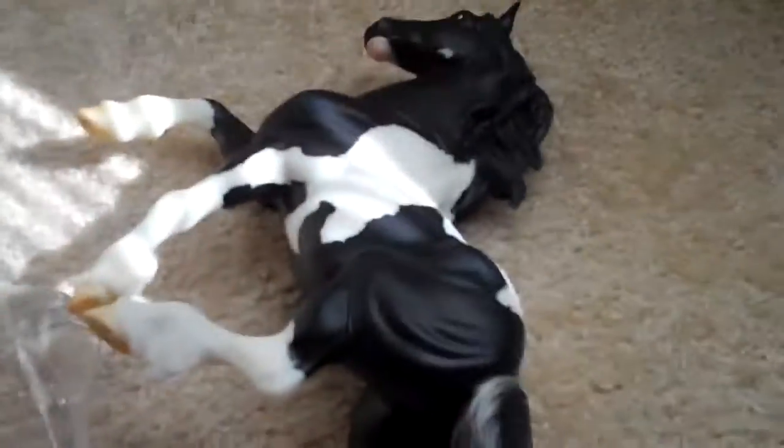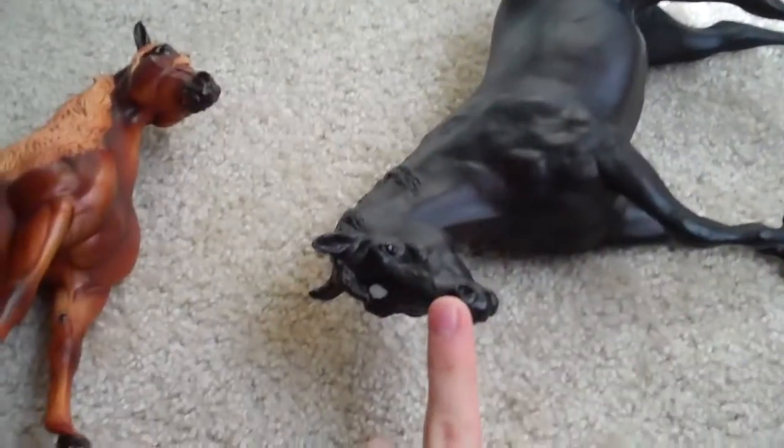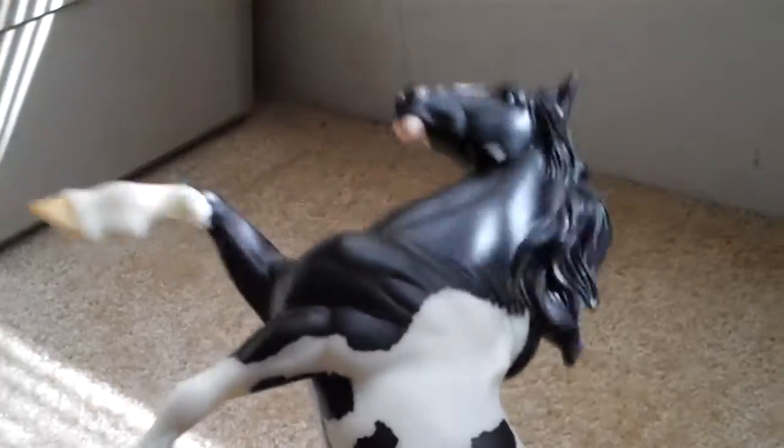I'm asking around probably $15 for her, and she has her box. He doesn't have his box, so I can ship them in her boxes if you want. She is $20, taking offers on him. He's also kind of uncommon — he's hard to find. And she is $15, $20 offers.